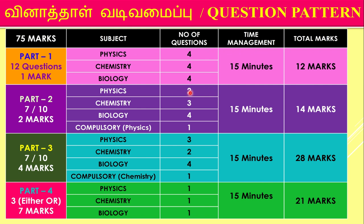For Part 2, that is two-mark questions, you have to answer two questions in physics. You have to take only 15 minutes for that section, and the total marks given is 14 marks.